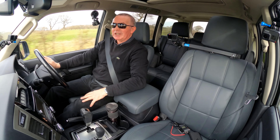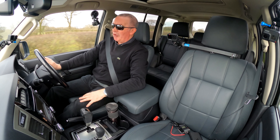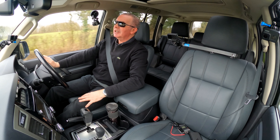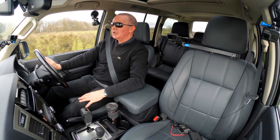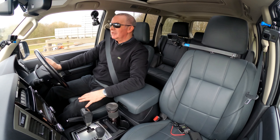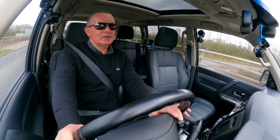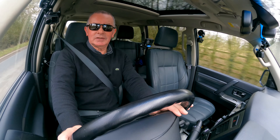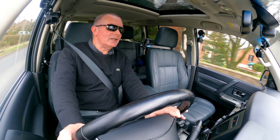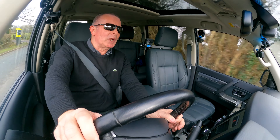So there we go — lovely vehicle, very handy. Somebody out there was looking for one of these. It's in lovely condition inside and drives how you would expect this sort of vehicle to drive. We've got some great cars coming up to video.